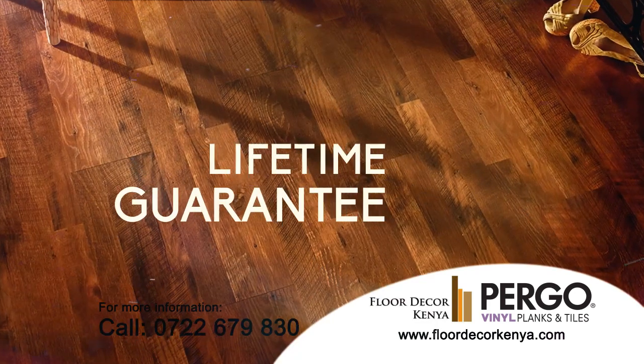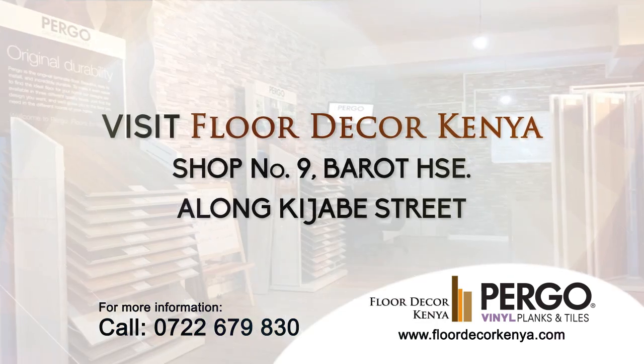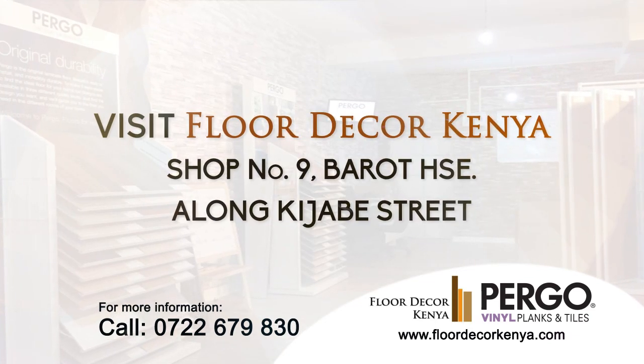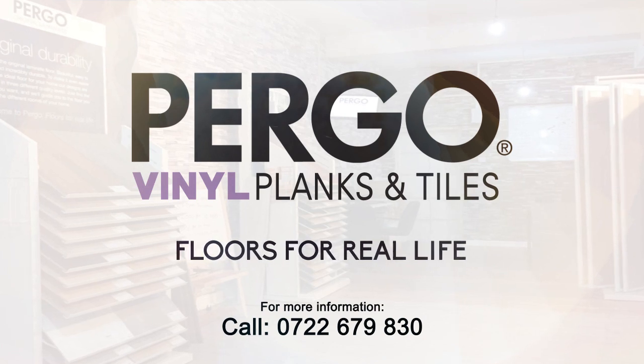With Pergo Laminate Floors, you are assured a lifetime guarantee. Visit Floor Decor Kenya, Shop No. 9 along Kijabi Street, Barot House. Pergo, Floors for Real Life.